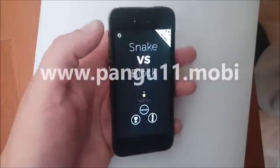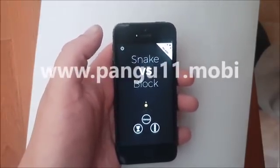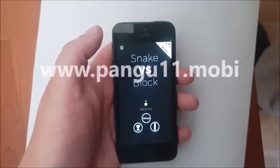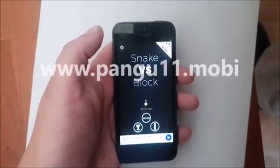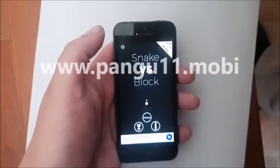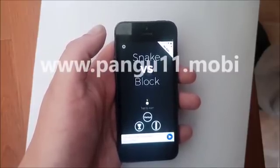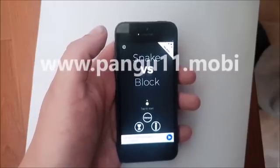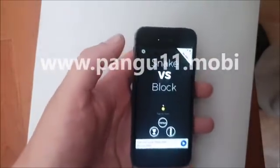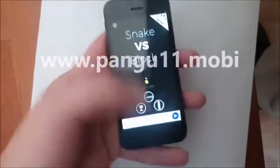One question I get a lot is: what's that blinking there? And that blinking is the proximity sensor — you cannot see it with your naked eye. So it's not a fake iPhone I have. If you try recording your iPhone and then look at that video, you will also see that blinking. The same thing happens with remote controls for the TV and such.